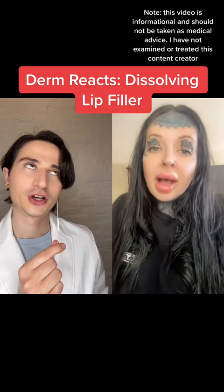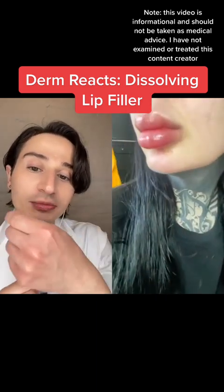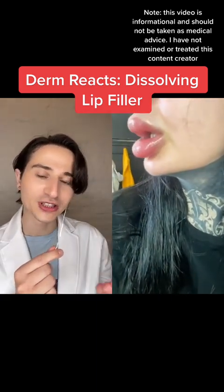So we're going to fully dissolve and see what they look like. There's no lines on the lips at all — because naturally, that's what you want to see.